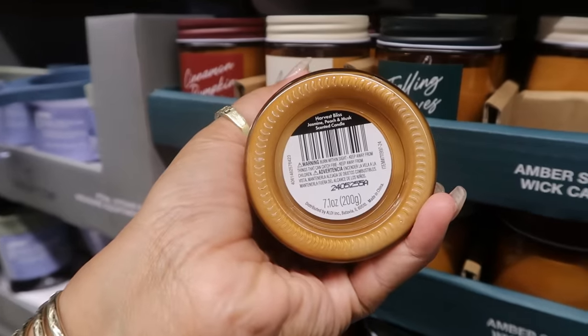Remember when we were just here, it was only like four or five of them sitting out — there's still no price though. And I almost forgot — I said I was going to get me one of these, I'm definitely going to try this. Let's go on and take it over to self-checkout.